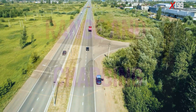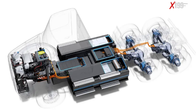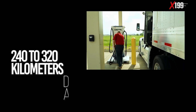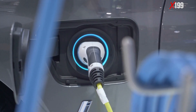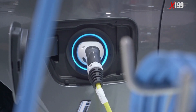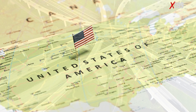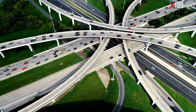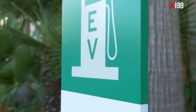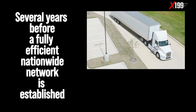Range and Charging: The Peterbilt 579 EV is designed for regional operations. Its range varies between 150 and 200 miles, approximately 240 to 320 kilometers, depending on cargo and driving conditions. Recharging to 80% takes about 90 minutes using high-powered DC chargers. However, in a country as vast as the United States, where distances between cities and distribution centers often exceed hundreds of miles, this range may limit interstate operations. The charging infrastructure for electric trucks is still under development, and it may take several years before a fully efficient nationwide network is established.